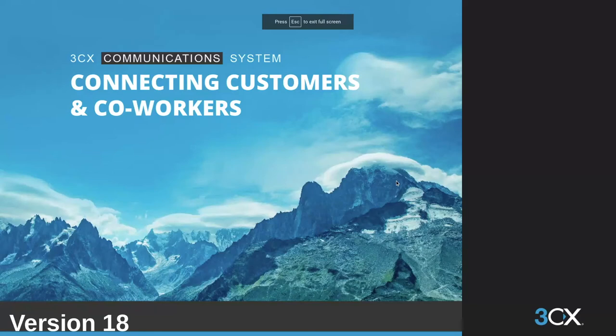Hello everyone. All right, thanks everybody for joining. I'll be covering our latest release of version 18. My name is Matthew Haney and I'm the channel manager for the Northeast and Canada for 3CX.